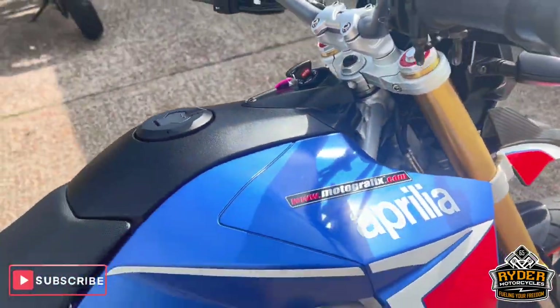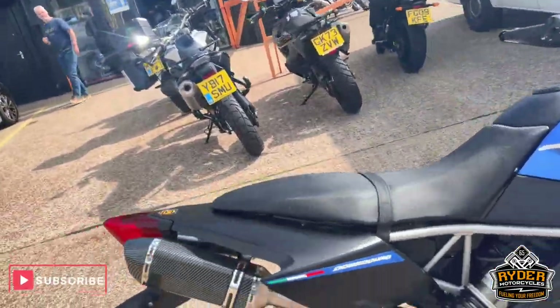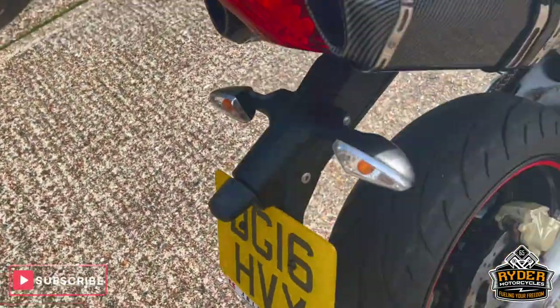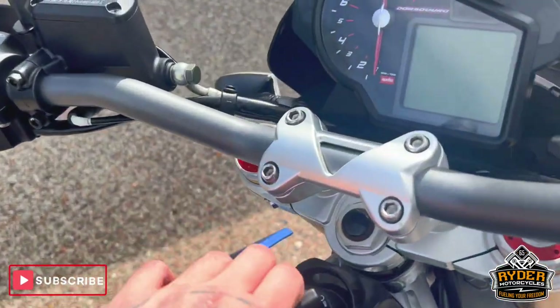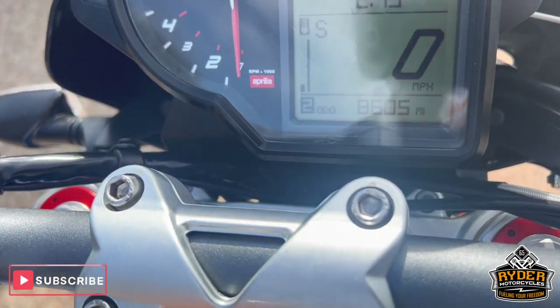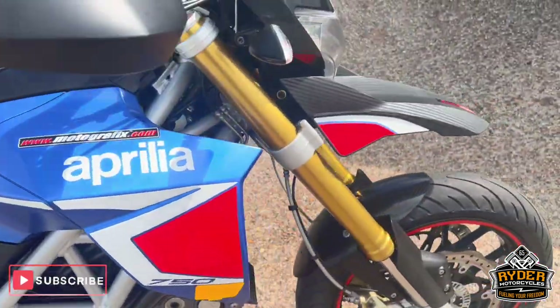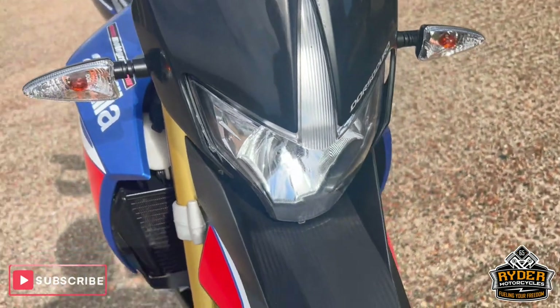This has just arrived in stock today and it's priced at a reduced £750. It's a 16 plate with nice low mileage, just back up at 8,605 miles. The bike is yet to have a valet, so this is just a brief walk-round video to show you around the bike.